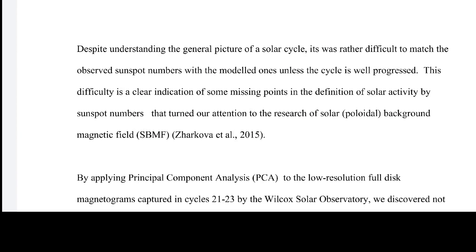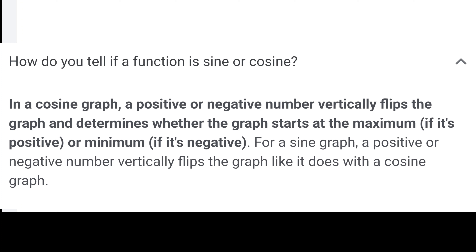Despite understanding the general picture of the solar cycle, it was rather difficult to match observed sunspot numbers with modeled ones unless the cycle was well progressed. This difficulty is a clear indication of missing points in the definition of solar activity by sunspot numbers, which turned attention to research of the solar poloidal background magnetic field (SBMF), Zarkova et al. 2015. Basically, she's saying the math has been incorrect — it doesn't match what we're seeing. Her math is different from everyone else's because everyone else used sine, where she used cosine, giving a 97 percent accuracy rating.